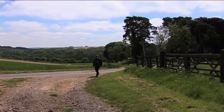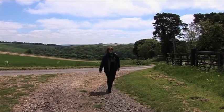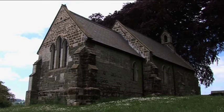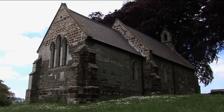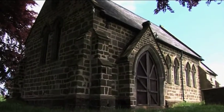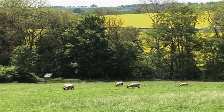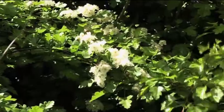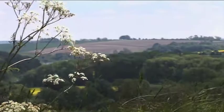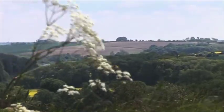Nearby are the hamlets of Farforth and Maidenwell, at one time on the route from Louth to Horncastle. St Peter's Church in Farforth is Grade II listed and was rebuilt like so many in the Victorian age, using stone from a previous medieval church. Maidenwell, as its name suggests, was the site of a spring. These wells were visited by maidens and were usually renowned for their curative powers. The village and church no longer stand and for many years the area was a commercial rabbit warren.